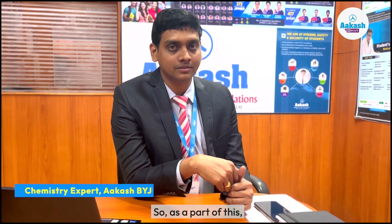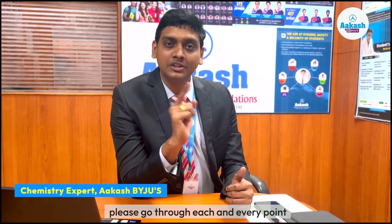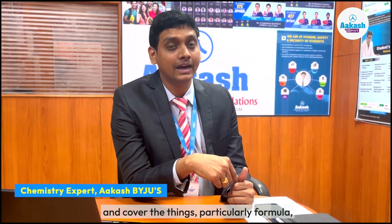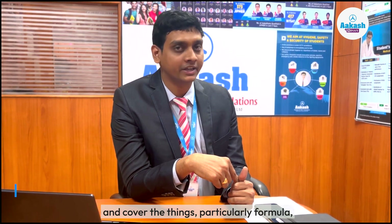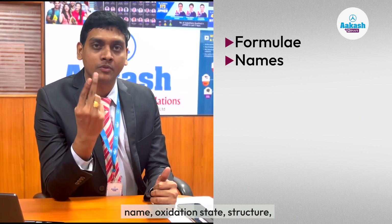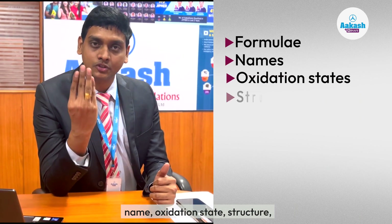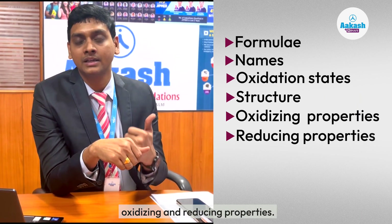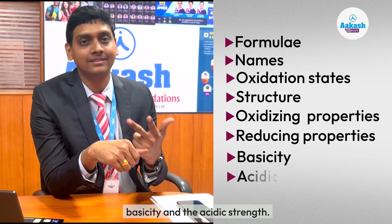As a part of this, please go through each and every point from the tables of NCERT and cover the things — particularly formula, name, oxidation state, structure, oxidizing and reducing property, basicity, and acidic strength.